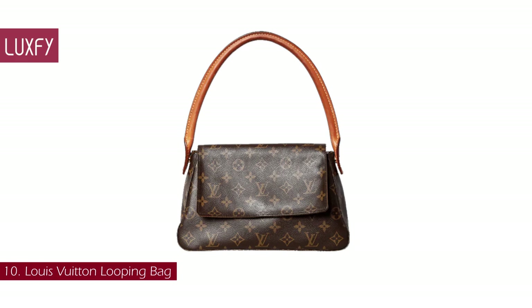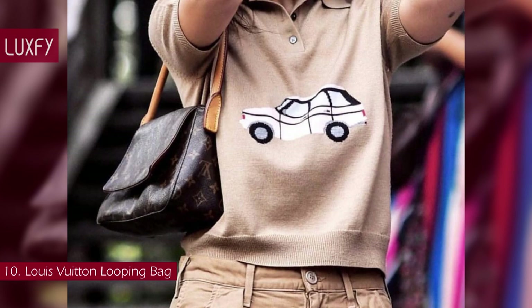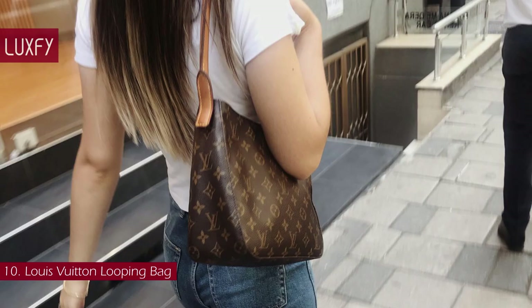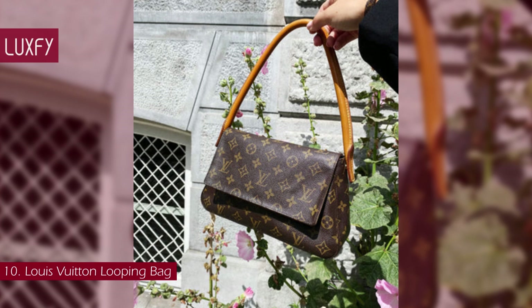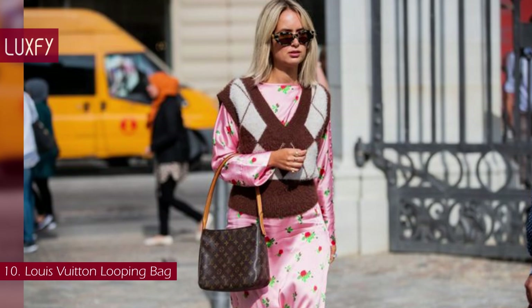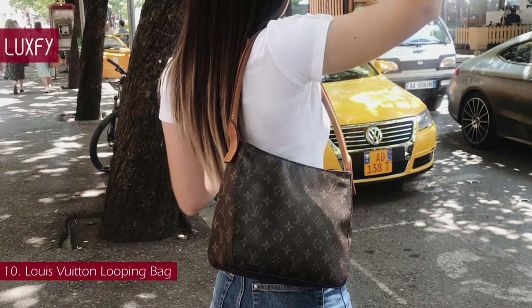Number 10: Louis Vuitton Looping Bag. A timeless and minimalist bag, the Looping is one of the best everyday bags ever designed by the brand. The bag was launched in 2002, and owes its name to the looped top handle. The bag came in both a tote and a shoulder bag variation, all with the iconic coated monogram canvas. The simple nature of this bag makes it so versatile and guarantees you'll be wearing it on repeat. Twenty years after its launch, the bag is now a sought-after style on the resale market, and it's a bag you'll be wearing for many years to come.